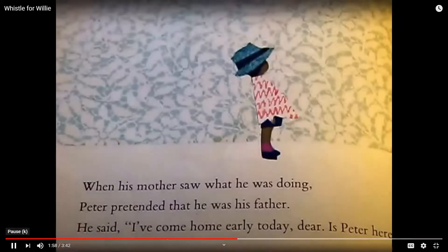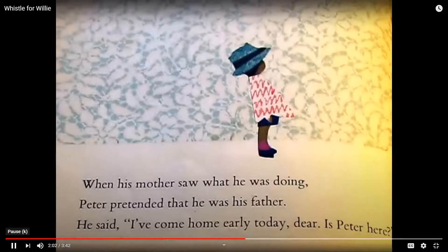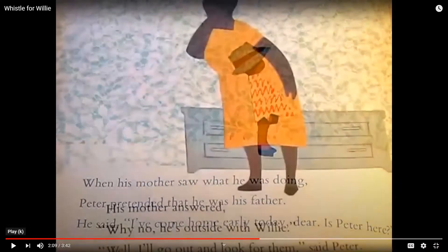When his mother saw what he was doing, Peter pretended that he was his father. He said, I've come home early today, dear. Is Peter here? Okay, so on this page, you are to pretend like you're Peter pretending to be his father and say, I've come home early today, dear. Is Peter here?